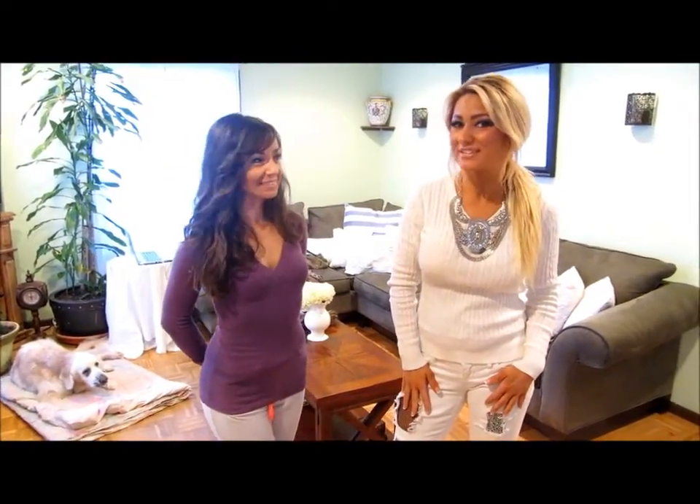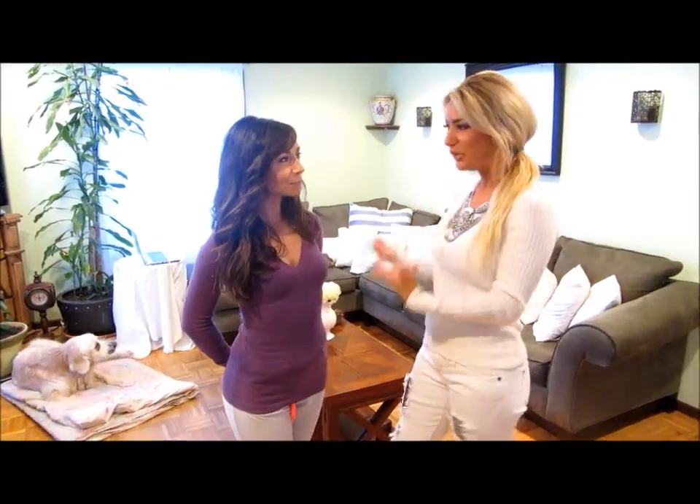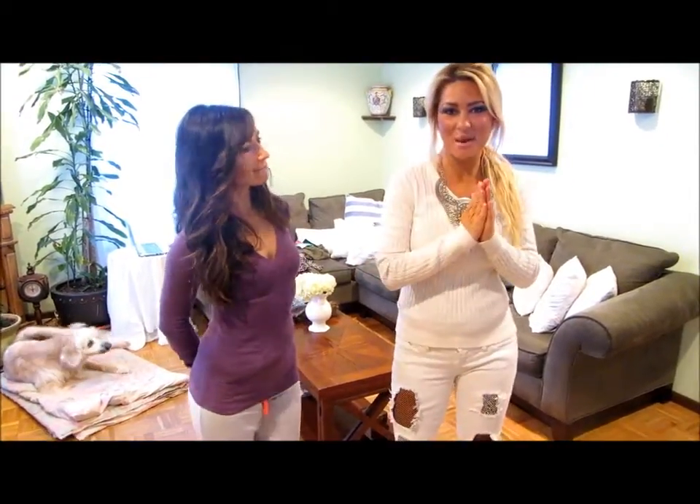Hi, this is Gina from Glam Harris. I am at one of my clients' houses today, and we are actually going to do a wardrobe consultation. It's her very first one, so we're really excited about it.